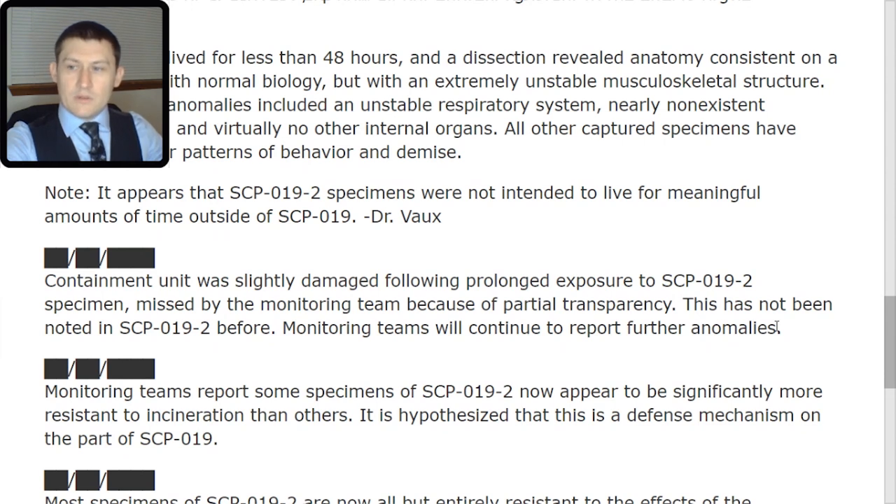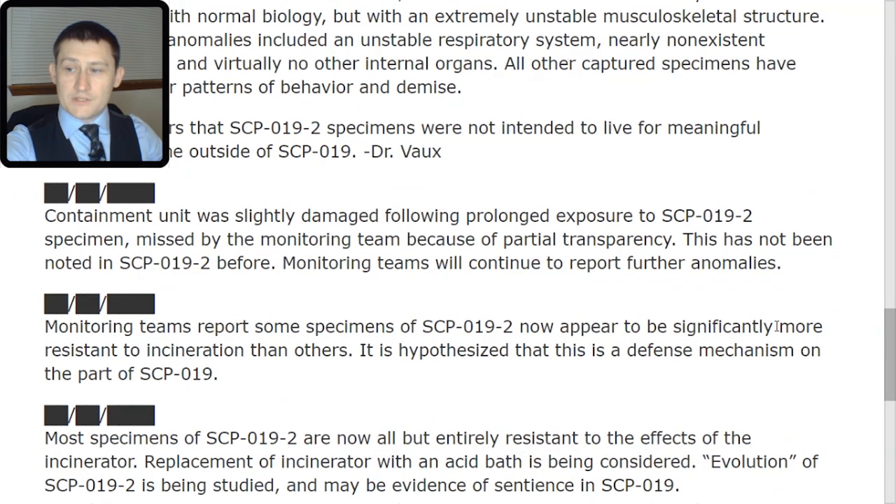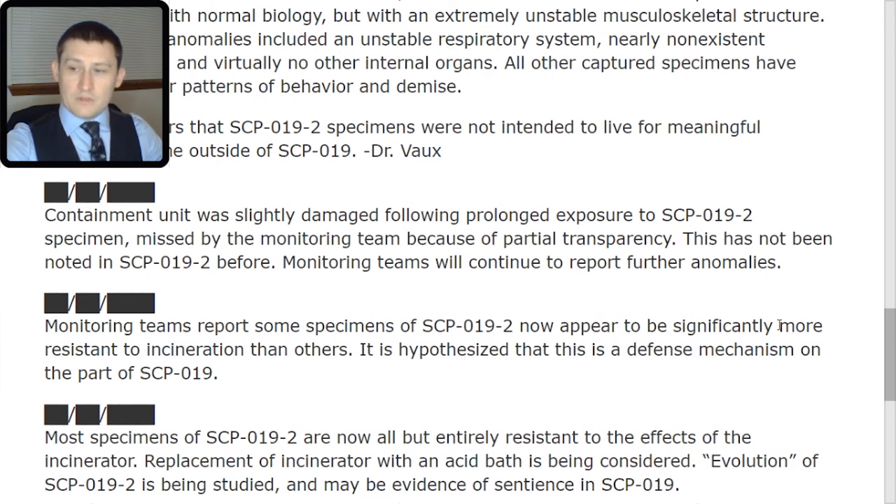Date redacted. The containment unit was slightly damaged following prolonged exposure to an SCP-019-2 specimen, missed by the monitoring team because of partial transparency. This has not been noted in SCP-019-2 before. Monitoring teams will continue to report further anomalies. Date redacted. Monitoring teams report some specimens of SCP-019-2 now appear to be significantly more resistant to incineration than others. It is hypothesized that this is a defense mechanism on the part of SCP-019. Date redacted. Most specimens of SCP-019-2 are now all but entirely resistant to the effects of the incinerator. Replacement of the incinerator with an acid bath is being considered. Evolution of SCP-019-2 is being studied and may be evidence of sentience in SCP-019.